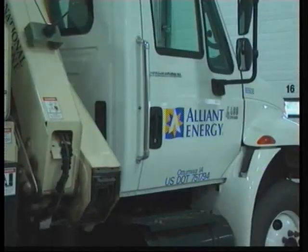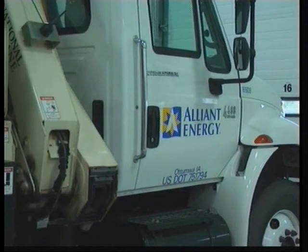Alliant Energy serves around 65,000 electric and gas customers in the southeast Iowa area.